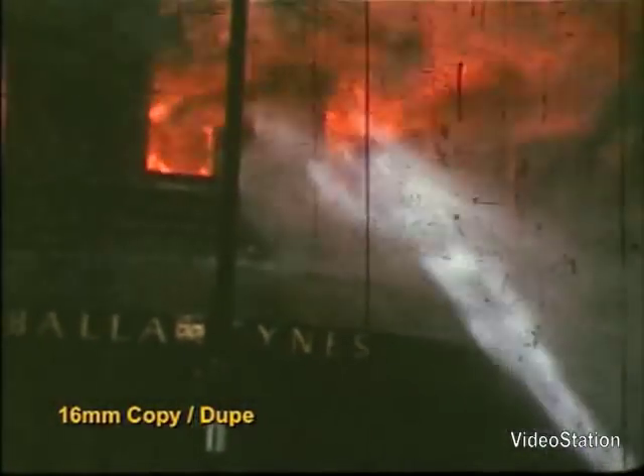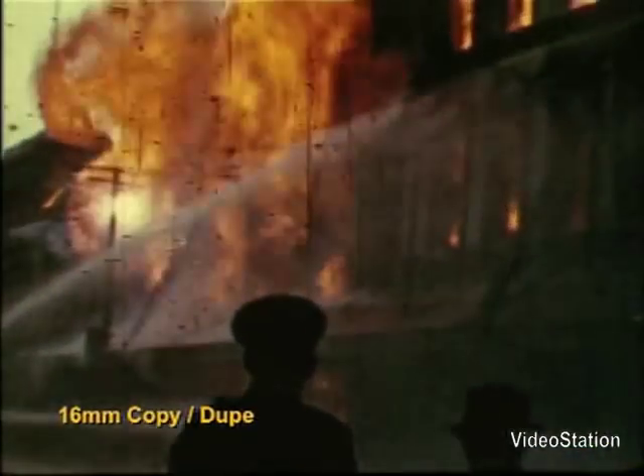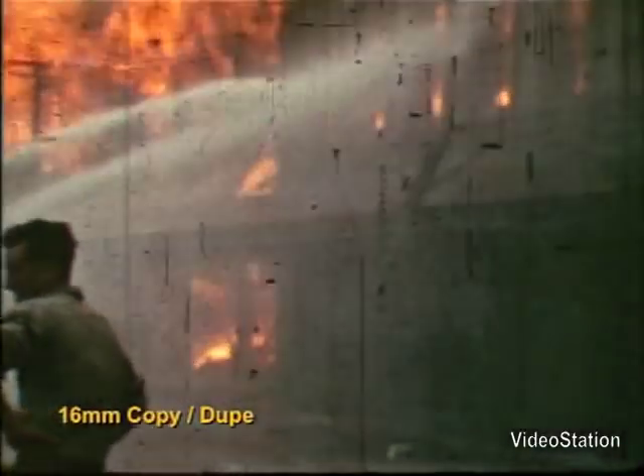Because of the immense importance of this film, it was copied to 16mm in the 1980s, but by that time it had been projected several times, as you can see from the scratches and emulsion damage.